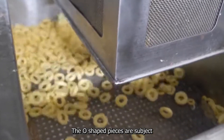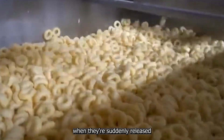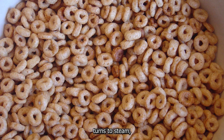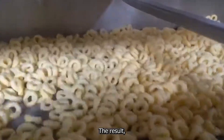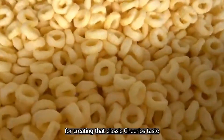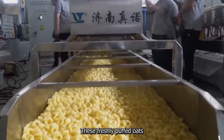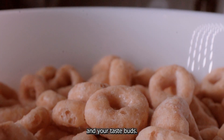The O-shaped pieces are subjected to high heat and pressure in a special cylinder. When they're suddenly released from the high-pressure environment, the water inside turns to steam, causing the Cheerios to puff up almost instantly. The result is a light, crispy cereal that's instantly recognizable. But the process isn't over yet — these freshly puffed O's are about to embark on a flavor journey that will surprise your taste buds.